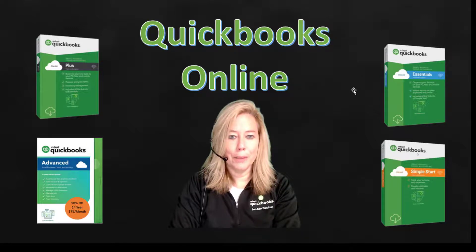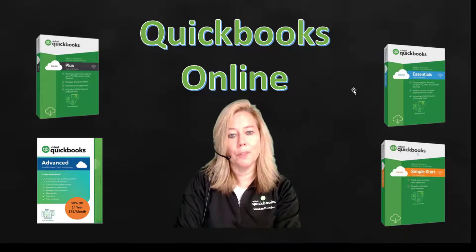Hi everyone, I hope all is well with you. My name is Rhianne Salter. Are you interested in QuickBooks Online but not sure which package is the best fit for your company needs? In this video, I talk about pricing and all the features that QuickBooks Online subscriptions provide.